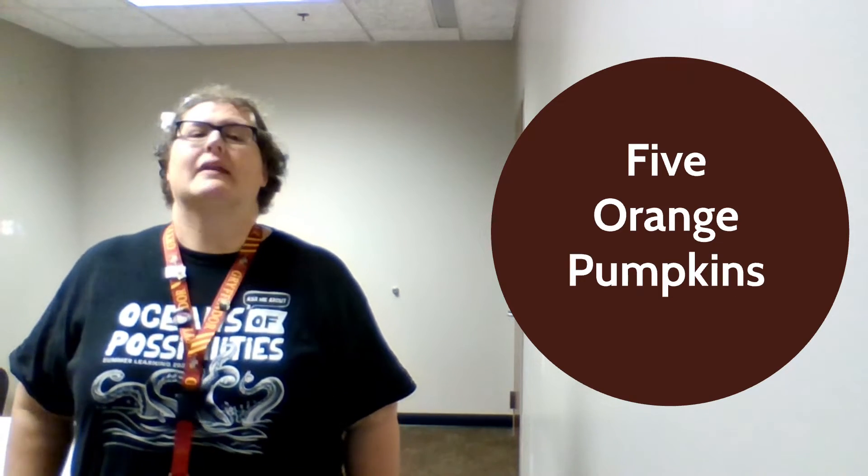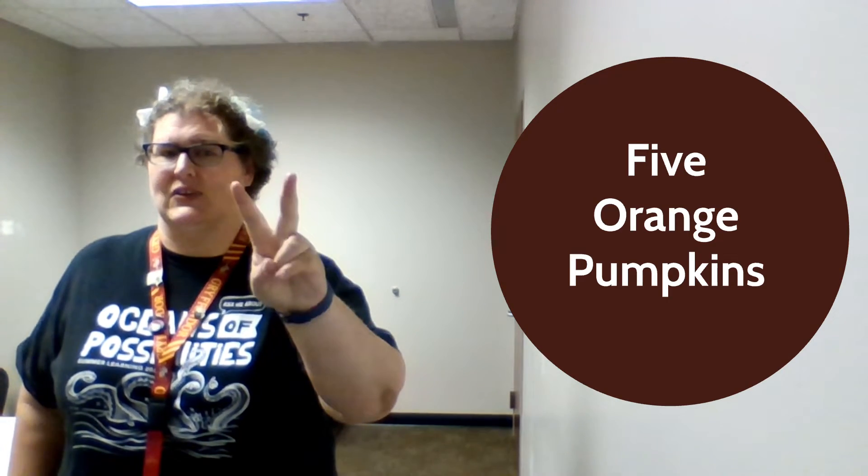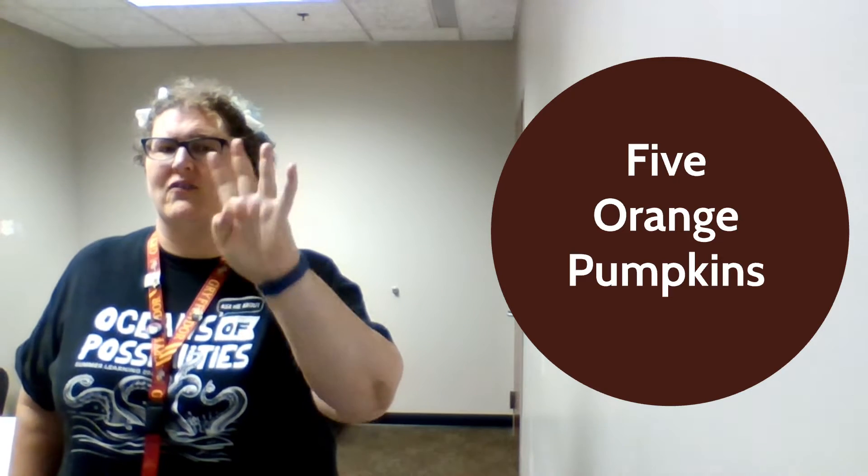And not only just one pumpkin, but five. Let's go ahead and count them: one, two, three, four, five. Awesome!